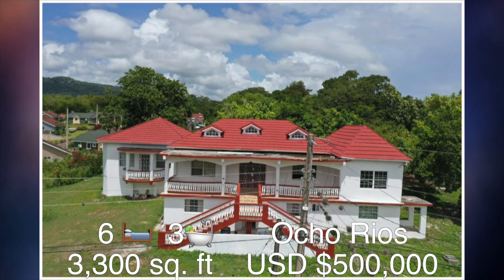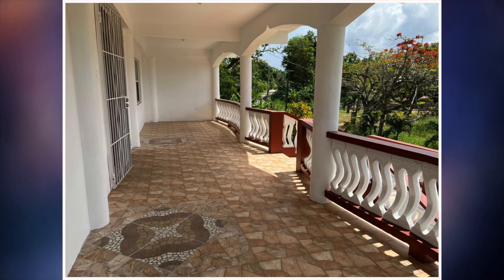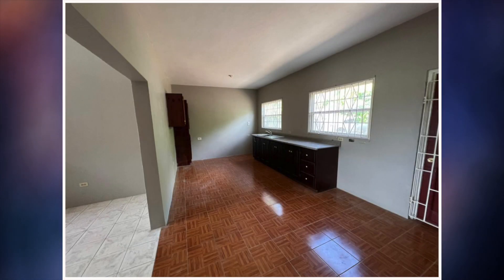Lastly we have house number five. A six bedroom, three bathroom house which can be found in Great Pond, Ocho Rios. The size of this house is approximately 3,300 square feet and it's for sale at a cost of $500,000 US dollars. As we take a closer look at this house we have the front porch here. That is then followed by the living and dining area.